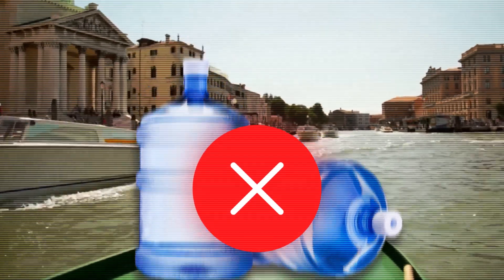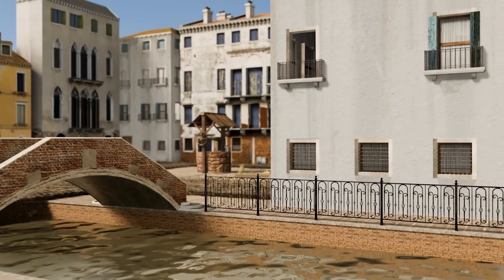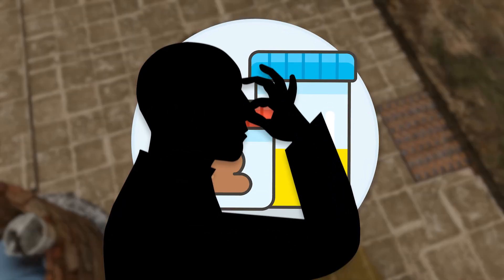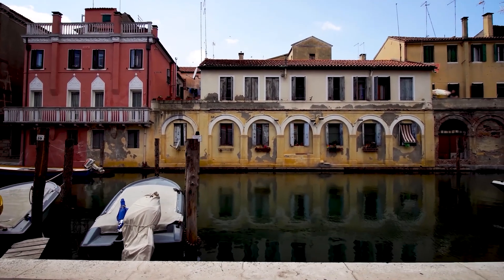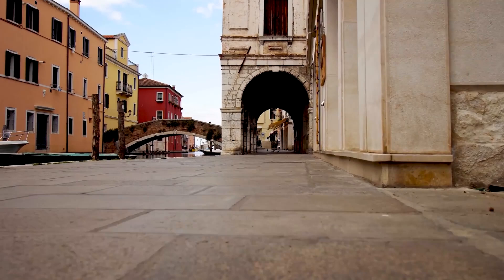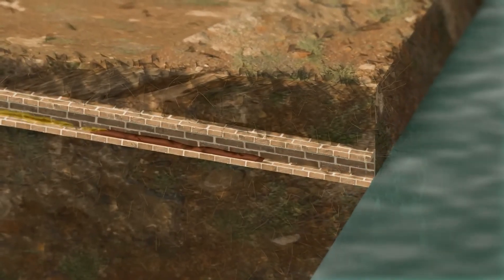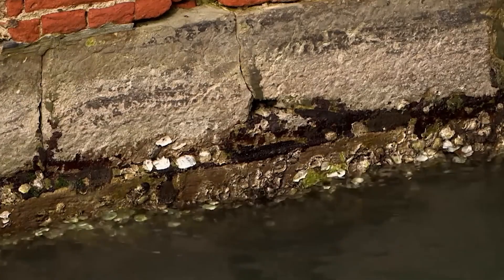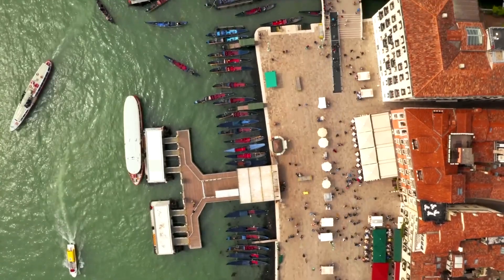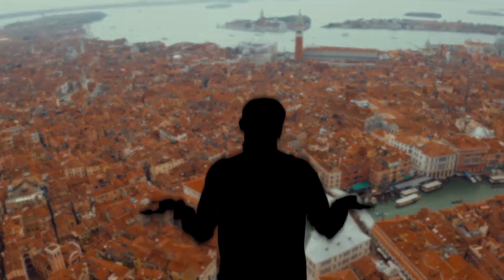Fresh water wasn't the only problem — waste management was another big headache. At first, people simply tossed their garbage, including urine and feces, out their windows. Those near canals had some waste carried away by water, but those further inland weren't so lucky. The solution? Underground tunnels that used the tides to flush waste away. During low tide, waste would settle at the bottom of these tunnels. When the tides rose, seawater would rush in, washing the waste into the canals. The natural ebb and flow of the tides, combined with the salt water, kept the canals relatively clean. Ingenious.